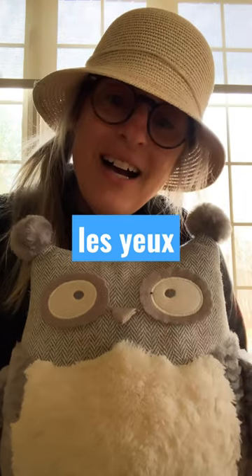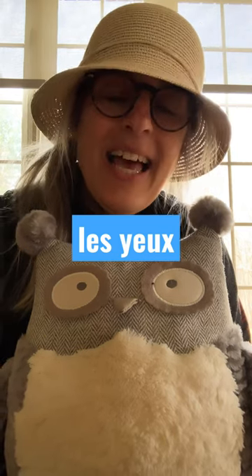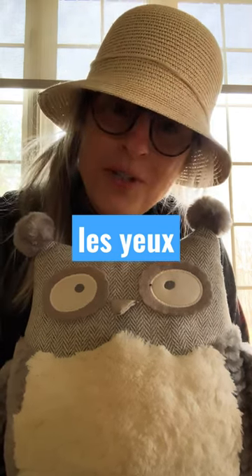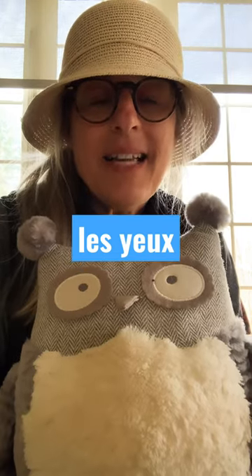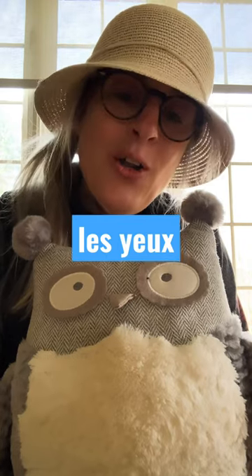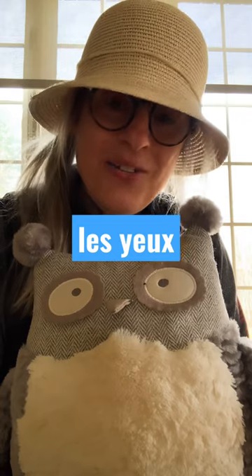And the French word for eyes is « yeux ». Can you say that? « yeux ». And « yeux » is a plural word because there are two. Now the Y in this word acts like a vowel and not a consonant. Le Y dans ce mot agit comme voyelle et pas comme une consonne.